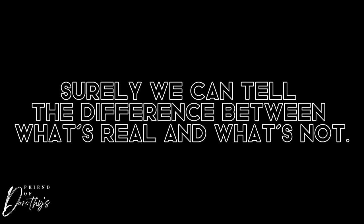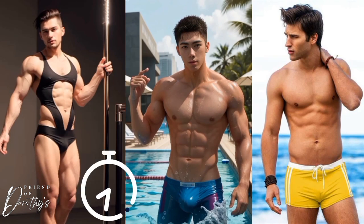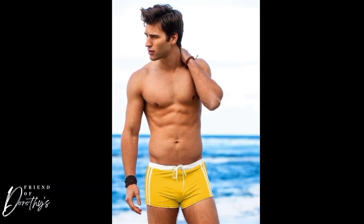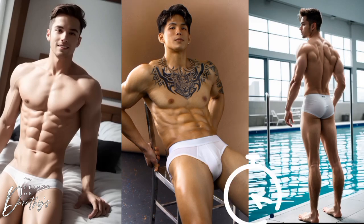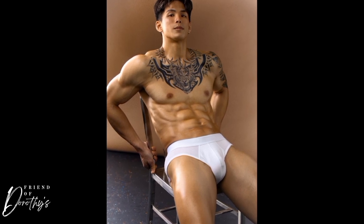Let's all just calm down for a second. Surely we can tell the difference between what's real and what's not. Take a look at these male models. Can you tell which one is a real person? Did you guess correctly? Do you want to try again? Did you get it this time? How can you tell the difference?